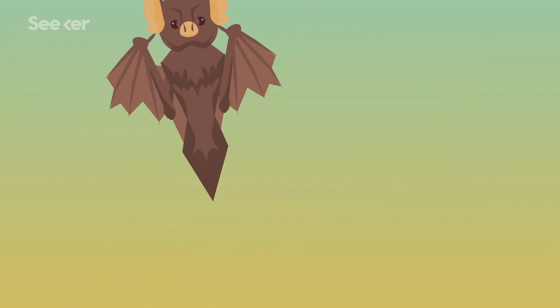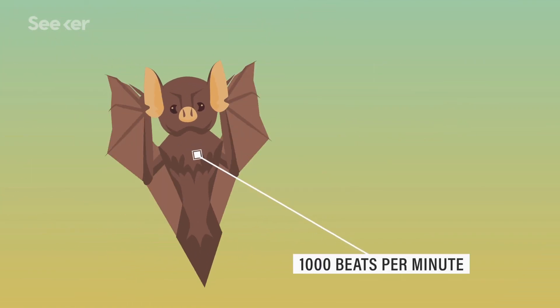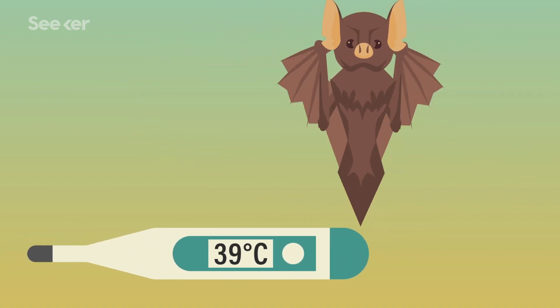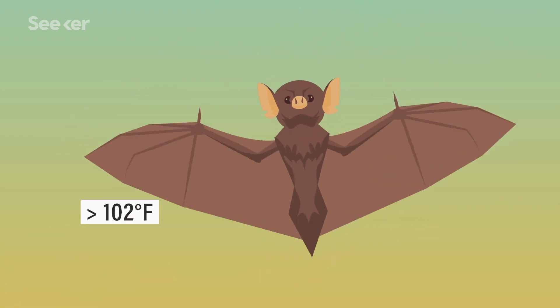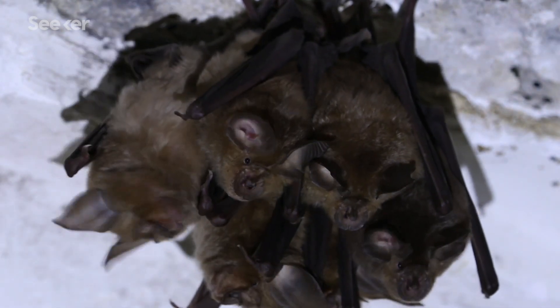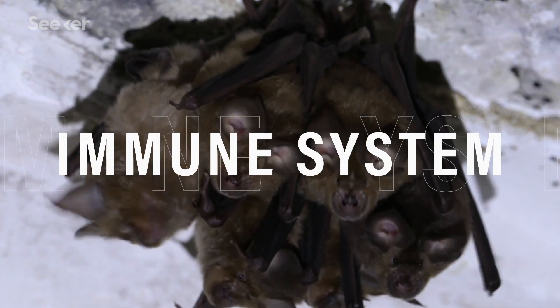While flying seems pretty amazing to us, it's one of the most taxing ways of getting around, and this is especially true for bats. During flight, a bat's heartbeat can surge to over 1,000 beats per minute, and their body temperature can rise to more than 39 degrees Celsius — that's over 102 degrees Fahrenheit. For some animals, that might mean certain death, but not for bats. Researchers seem to think these stressors are what built the bat's superpower: their immune system.